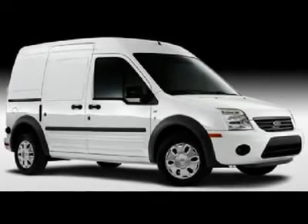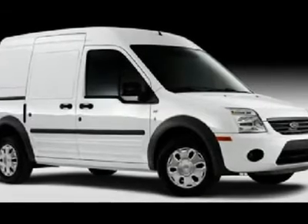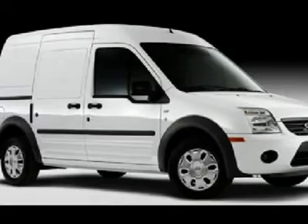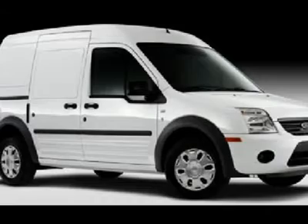You'll love this 2010 Ford Transit Connect. This is a car you'll want to take home. With just 5 miles, it features automatic transmission and an exterior color of frozen white. Call us and be the first to open the car door today.